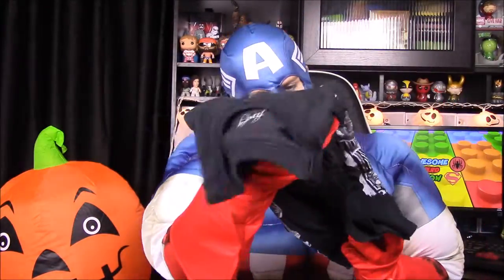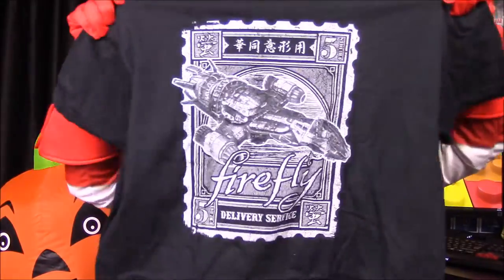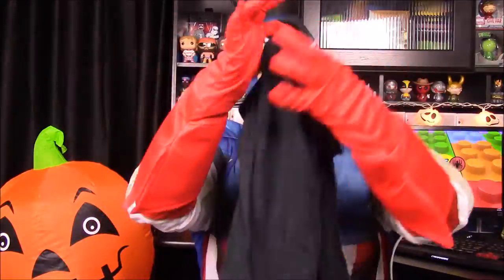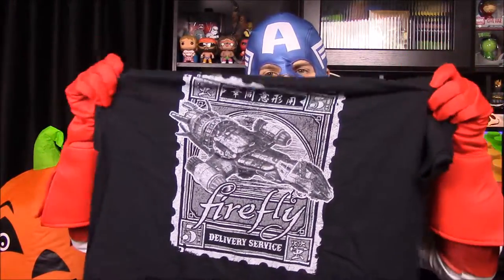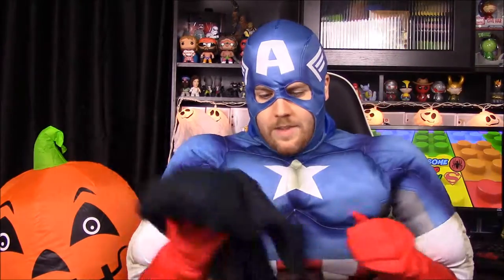Next we have our shirt and it's a Firefly shirt. It just has 'Firefly Delivery Service' on it and it has the Serenity ship on it, which is really cool. This is probably a shirt for my partner — I'm sure it'll fit him and he'll enjoy that one.